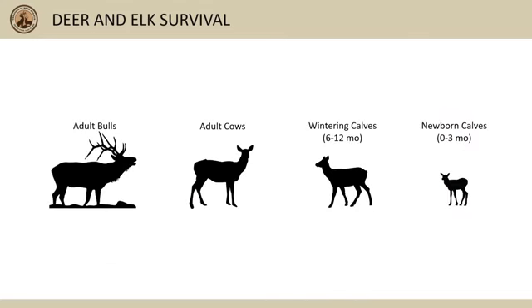Similar to mule deer, we've used collars to estimate annual mortality of adult bulls, adult cows, wintering calves 6 to 12 months of age, and newborn elk calves across several elk populations in Idaho. The following slides show average mortality rates and causes of mortality across all elk we've monitored with collars, but again keep in mind that mortality rates and causes of mortality vary across years and across different parts of the state.